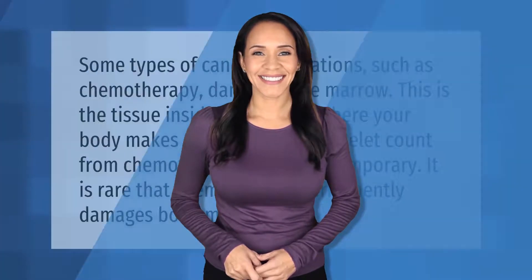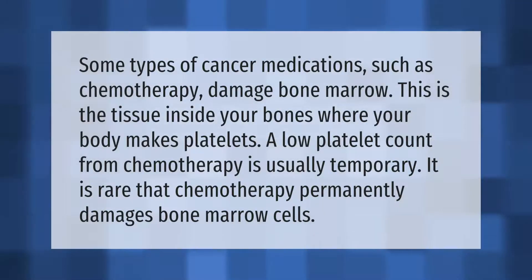Some types of cancer medications, such as chemotherapy, damage bone marrow — the tissue inside your bones where your body makes platelets. A low platelet count from chemotherapy is usually temporary. It is rare that chemotherapy permanently damages bone marrow cells.